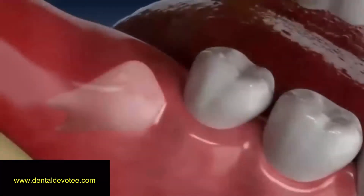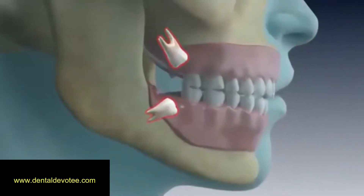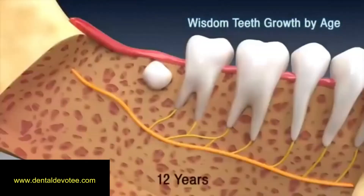Wisdom teeth are the last teeth to develop and appear in the mouth. They usually erupt between the ages of 17 and 25.